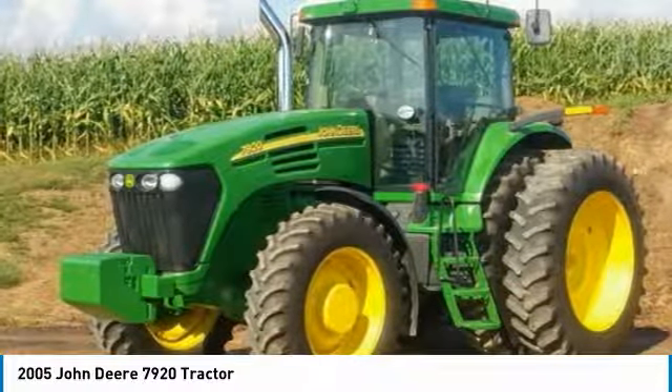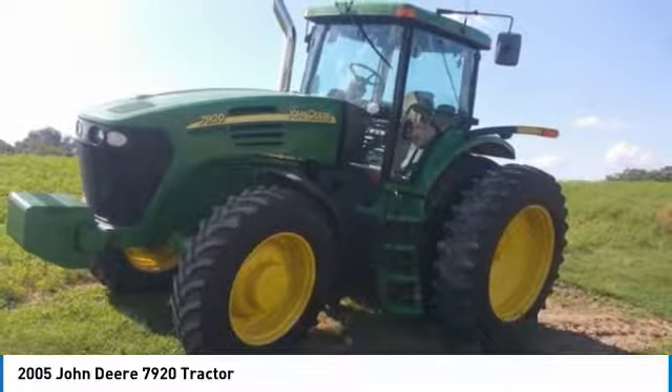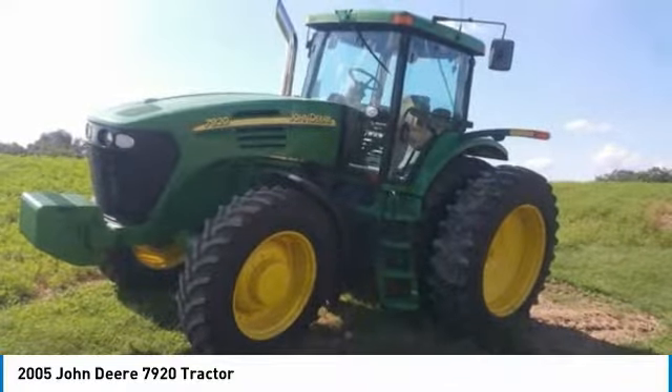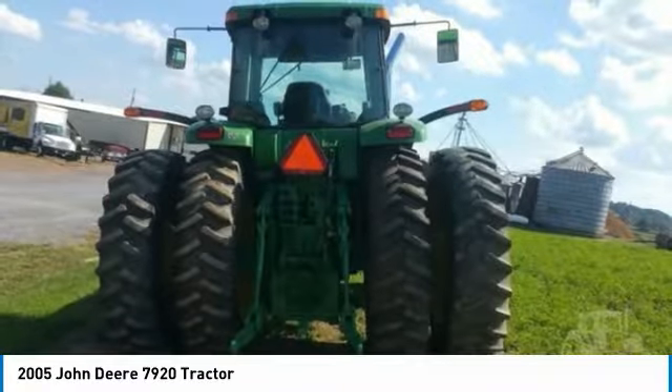Highlights include: MFWD, IVT Transmission, 385-85R34 fronts, full set front weights, 200hp, and with 3,200 hours, you can rest assured that this 7920 will be hard at work for many years to come.